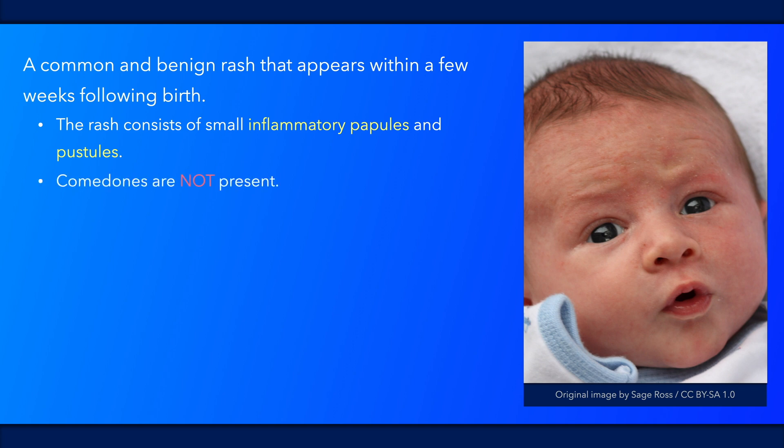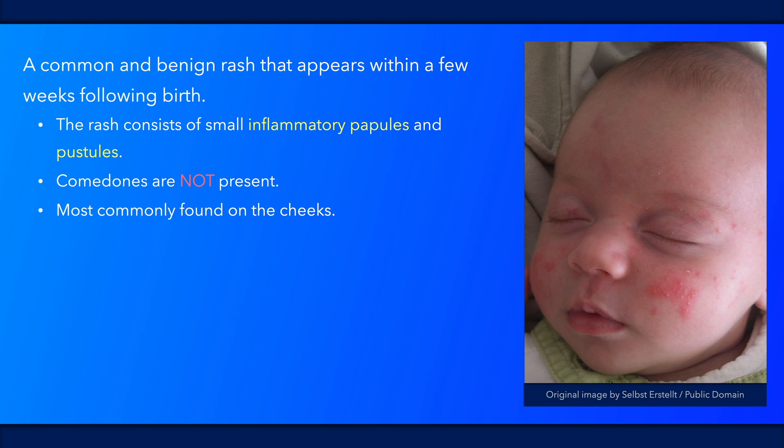Unlike in infantile acne, which usually occurs later on, comedones are not present. It typically occurs on the face, most commonly on the cheeks, but it may be present over other areas of the face and scalp as well.